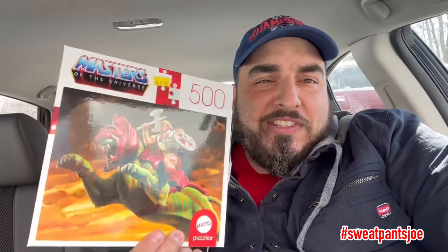But I did buy these Masters of the Universe puzzles. I got this one — you've got Skeletor riding Night Stalker, and you see Battle Armor He-Man and Mechanec fighting him. Is that a Battle Armor Skeletor? Yeah, that's Battle Armor Skeletor. It's a dope puzzle. I also got this one of Battle Armor He-Man riding Battle Cat. Pretty dope.